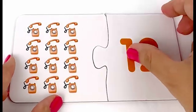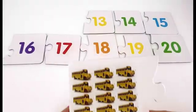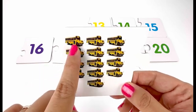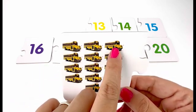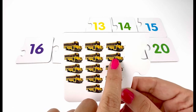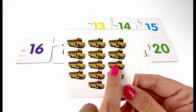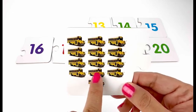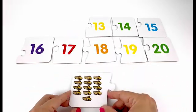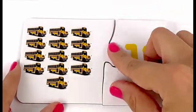My next card has school buses — one, two, three, four, five, six, seven, eight, nine, ten, eleven, twelve, thirteen — thirteen school buses. Where's card number thirteen? Right there — great job!